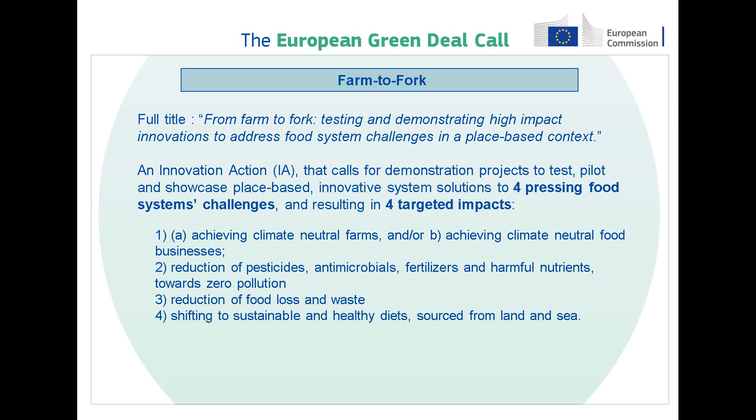The first challenge is to achieve climate neutral farms and/or climate neutral food businesses. The second challenge is to reduce the use of pesticides, antimicrobials, fertilizers and harmful nutrients towards zero pollution. The third challenge is to reduce food loss and waste. And the fourth challenge is to shift our diets towards more sustainability and health — diets that are sourced both from land and sea sources.